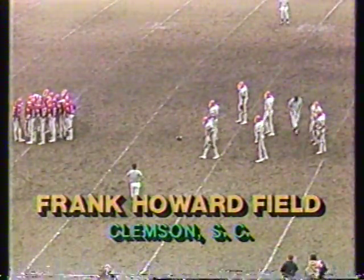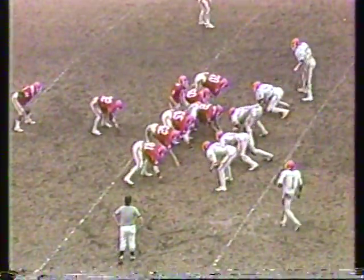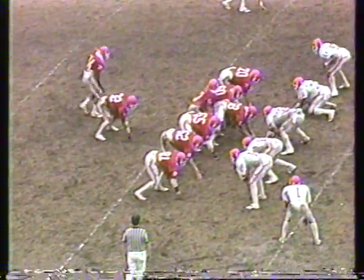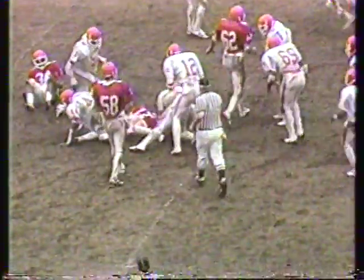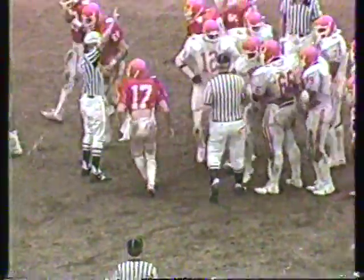Coach Dan Ford has rejoined us in the booth here at Frank Howard Field on the campus of Clemson University. What do you talk about with the coaches during halftime? We went down there just to receive the AP trophy, but it's kind of wet down there — a national championship trophy handed to coach Dan Ford.